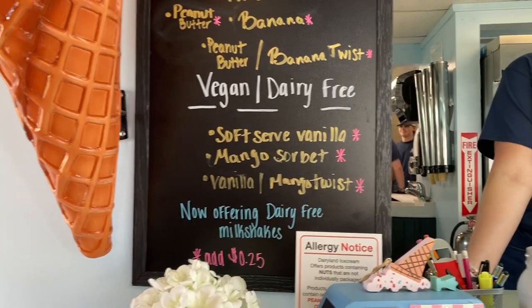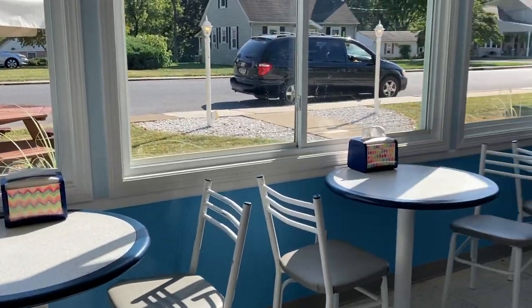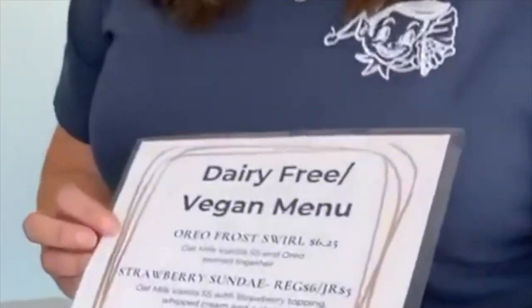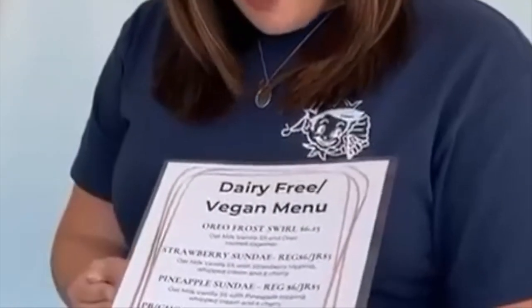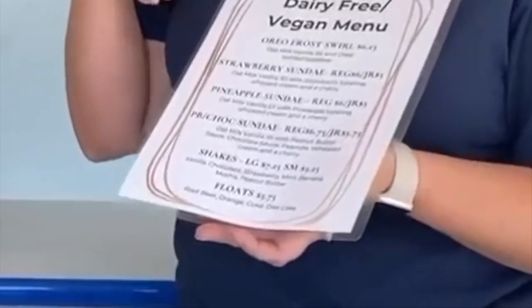So we have a vegan dairy-free oat milk based soft serve — it's a vanilla soft serve — and then we change out our other options, so right now it's a mango sorbet. Both the mango and the vanilla are dairy-free and vegan. We've also come up with some dairy-free and vegan menu items: we can do our Oreo frost swirl with our oat milk vanilla, all swirled together — very similar to a Blizzard from Dairy Queen. We have sundae options, milkshake options, and we do have a vegan whipped cream.